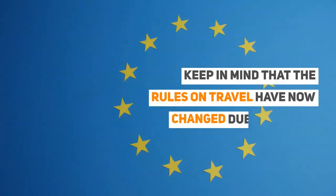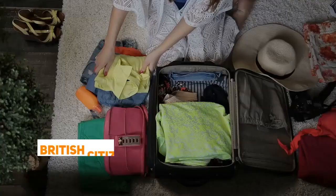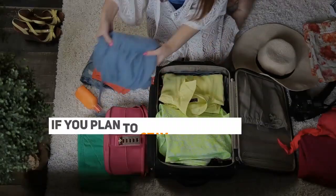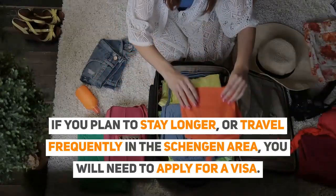Keep in mind that the rules on travel have now changed due to Brexit. British citizens can stay in the Schengen Area for 90 out of 180 days. If you plan to stay longer or travel frequently in the Schengen Area, you will need to apply for a visa.